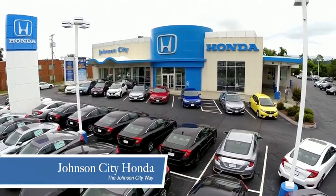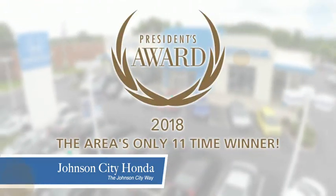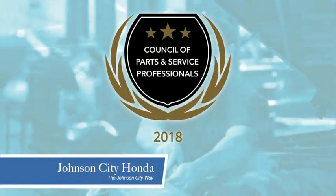Thank you, Tri-Cities, for making Johnson City Honda the area's only 11-time Honda President's Award winner, and the recipient of the Council of Parts and Service Professionals.